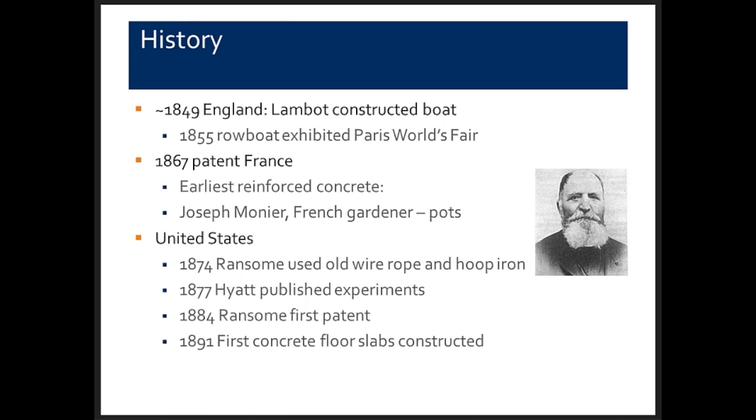Surprisingly, Monnier left that industry and got into construction of reinforced concrete buildings. In the United States, although a little behind European expertise, in 1874 an engineer in California named Ernst Ransom began using old wire rope and hoop iron to make reinforced concrete structures. In 1877, Thaddeus Hyatt published initial experiments on reinforced concrete in beams and columns. In 1884, Ransom got his first patent on his patented square twisted bar.